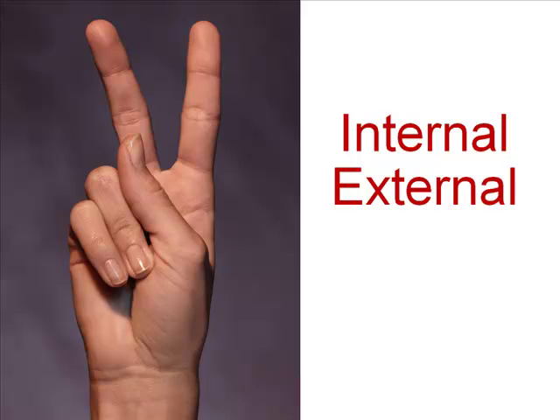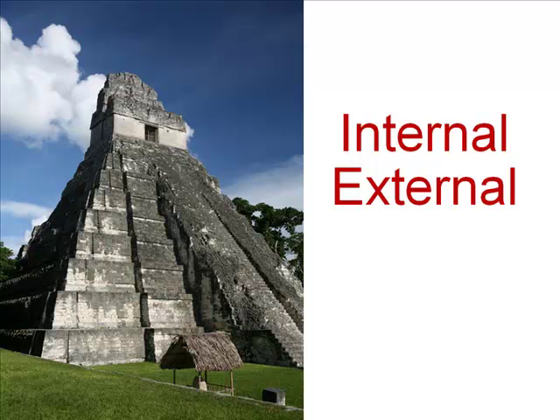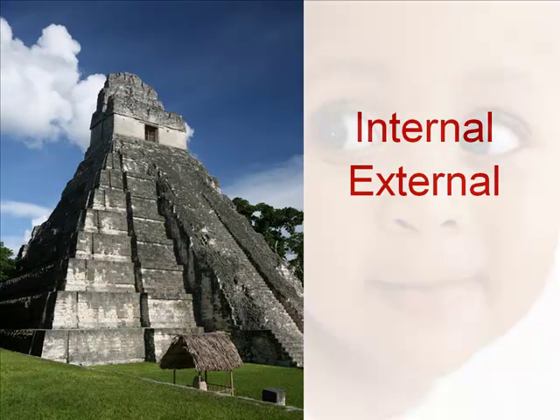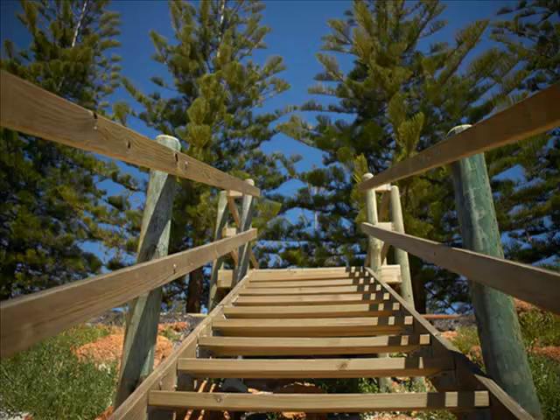We collect external information through our senses, and then process it internally. Collecting is external, and processing is internal. As it turns out, we're not that simple. We use both bottom-up and top-down processing at the same time.